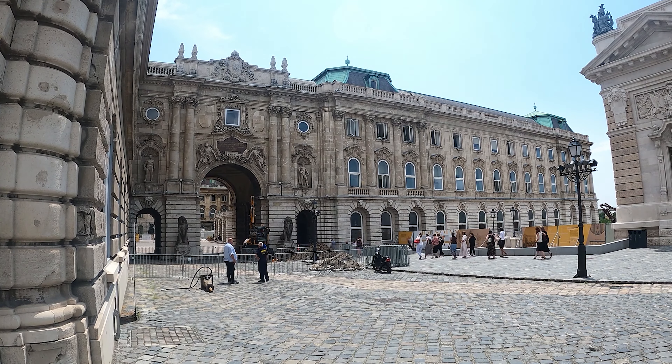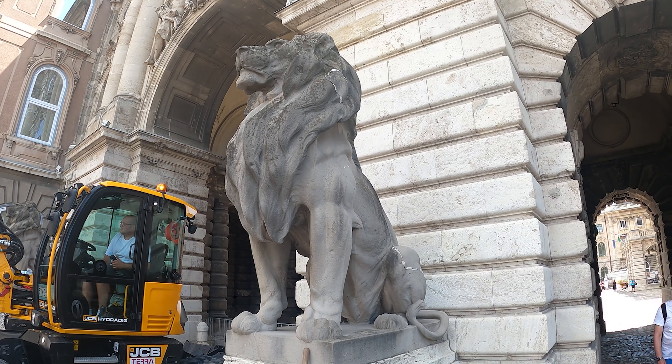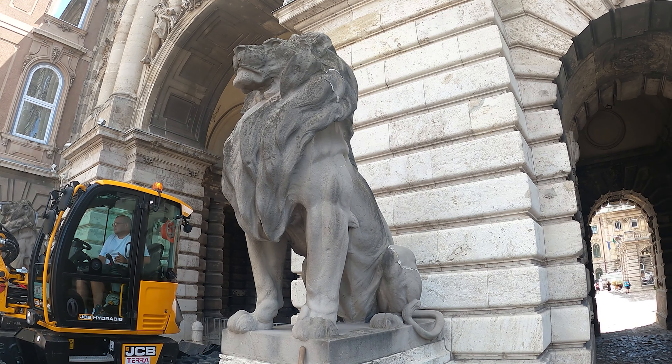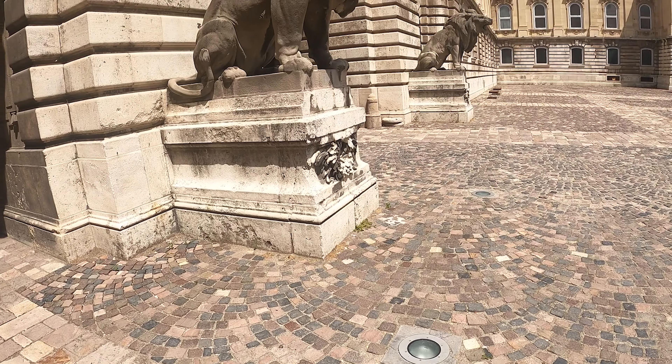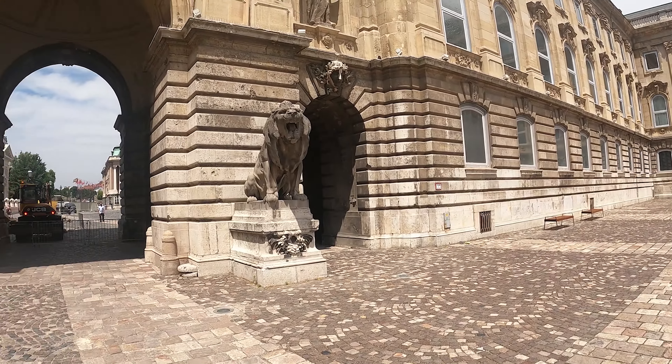We are now here at Buda Castle, built in the year 1265. This has been the home of every Hungarian king throughout history. Pretty amazing that it's been here that long. I'm gonna walk around and see what I can find.